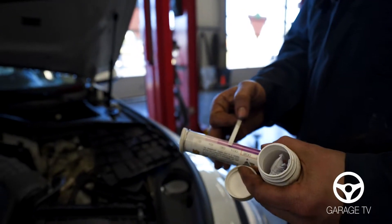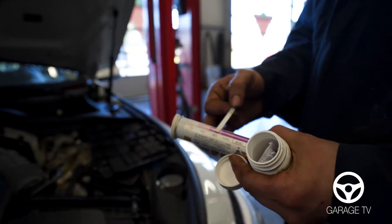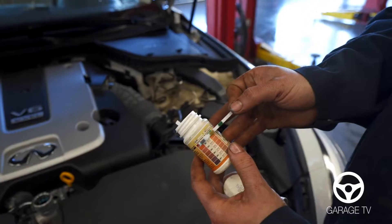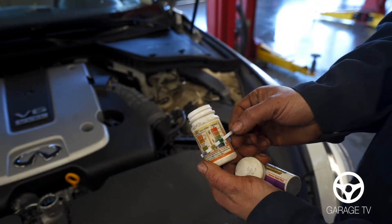This is a brake fluid test strip. It checks for moisture and for copper contamination in your brake fluid. With the coolant we have a test strip to check the pH level and also the strength of your antifreeze.